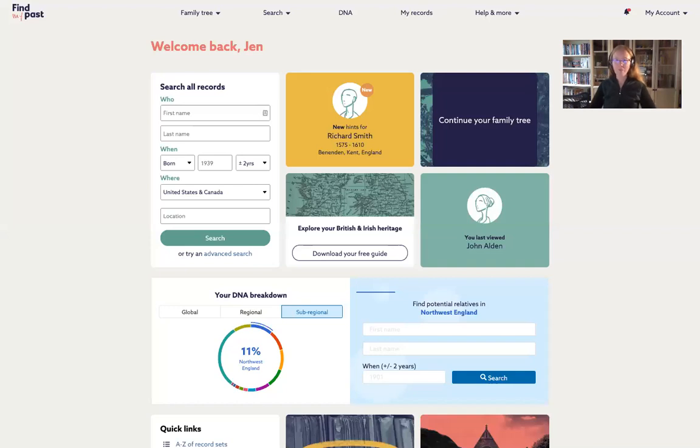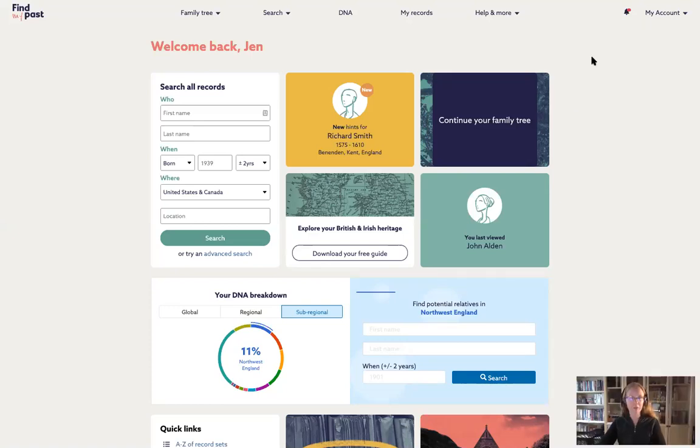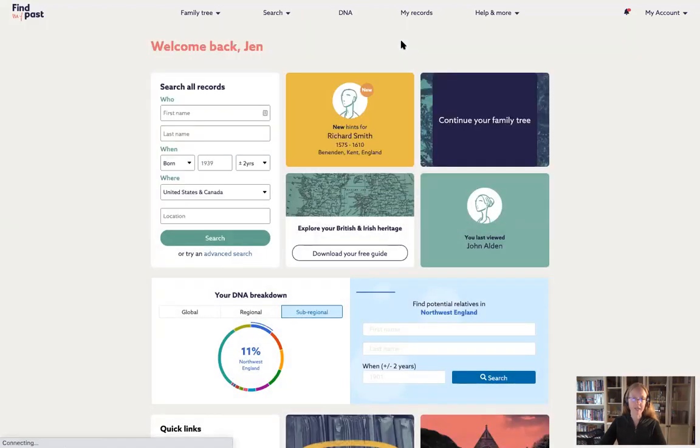Let's jump into the Find My Past photo collection. I'm going to start by sharing my screen so we can walk through this together. We're starting on the Find My Past dashboard. If you have an account, you've probably seen this many times. I'm going to go to the search drop-down menu and then to the A to Z of record sets, which is essentially our card catalog on Find My Past.